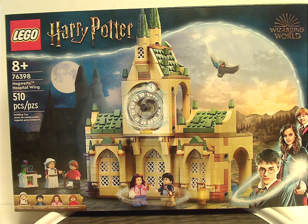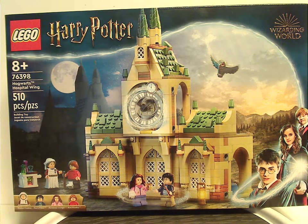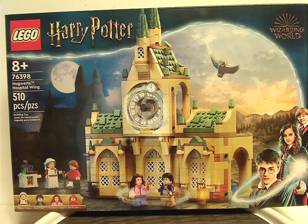On the front of the box we have the two usual logos — the Wizarding World logo and that interesting border we have seen since last summer — plus a picture of the set. All four main things are included, recommended ages 8 and up, set number 76398, and it has 510 pieces.